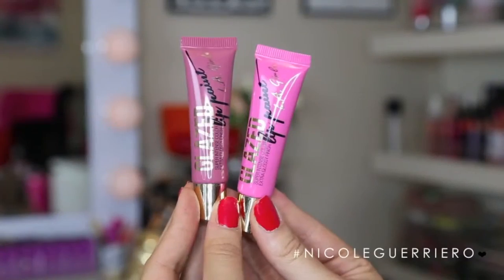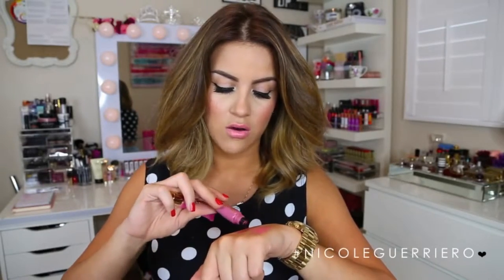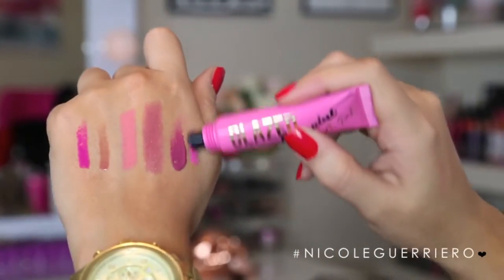These are from LA Girl, and these are the Glazed Lip Paints. These are my two favorites out of all of them — I'm going to put a big glob on my hand so you can see. They're super highly pigmented. My two favorites are called Blushing and Baby Doll. I think they're super comparable to the Too Faced Melted ones, except these have more of a sheen and shine while the Too Faced ones are more of a liquid matte lipstick. These are super inexpensive and the quality is really cool.